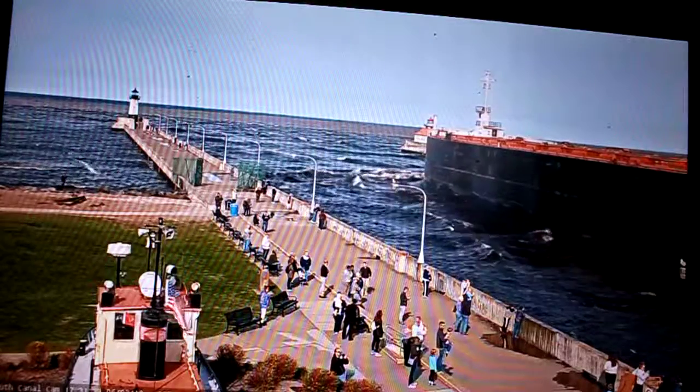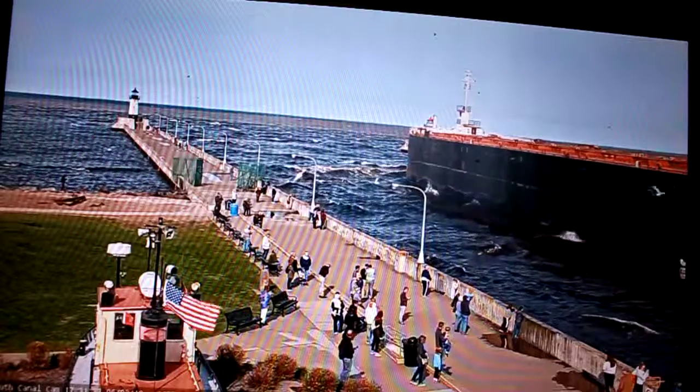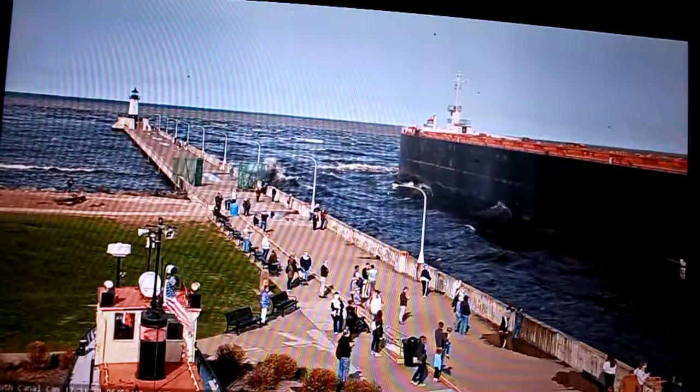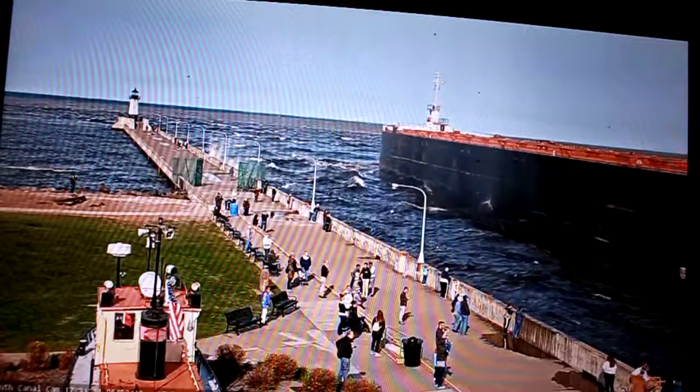The American Century is owned and operated by the American Steamship Company, headquartered in New York. She was acquired along with five other vessels by the American Steamship Company for $120 million.